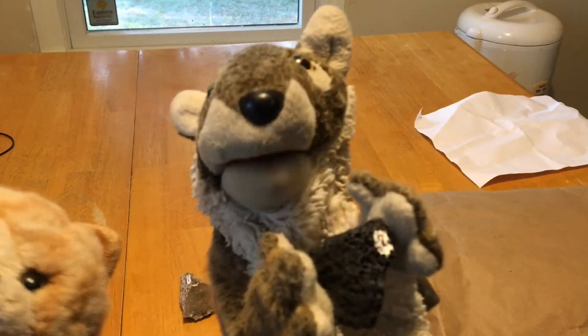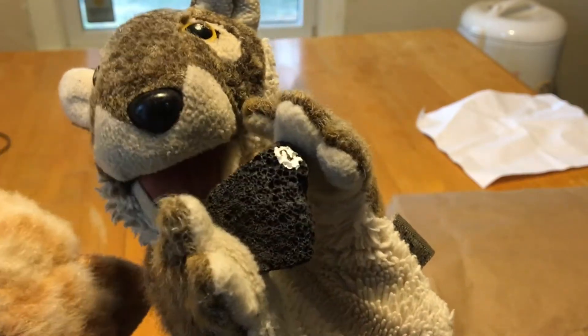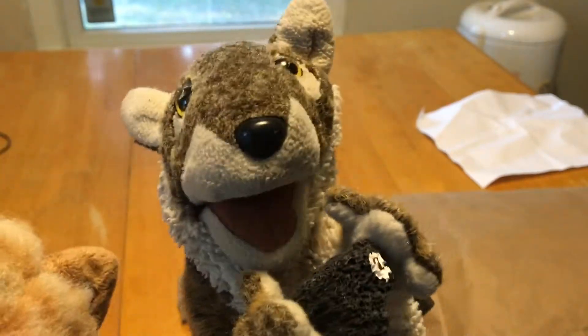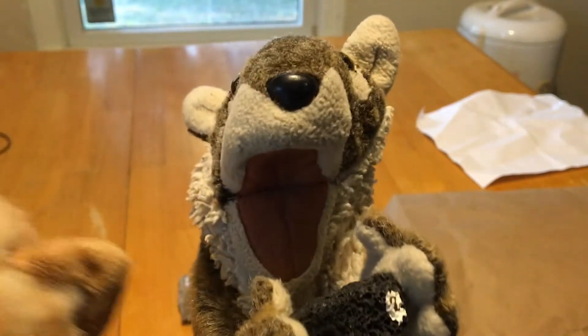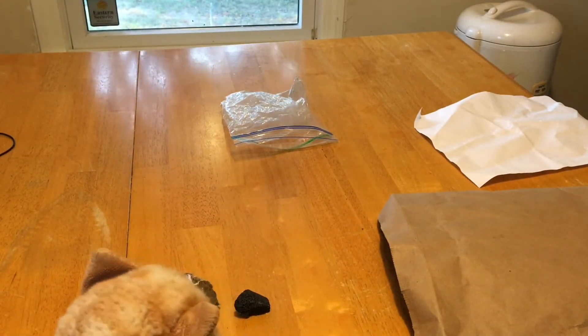Rock number two is this lovely little porous black rock. It looks like charcoal or asphalt or something like that. But I don't know — that's why I'm taking this course.